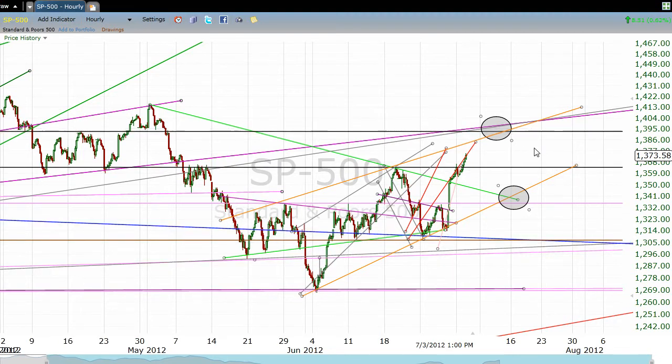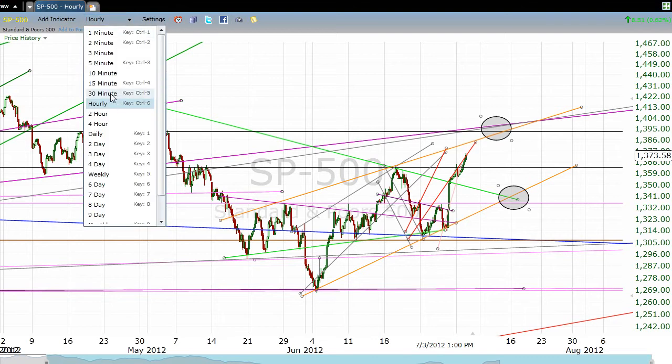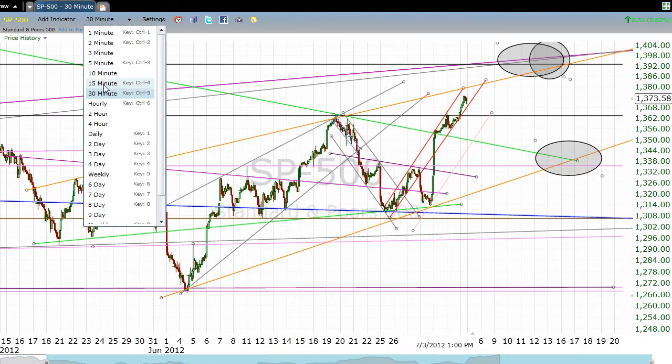We've been talking about this all along — we talked about it back in May, running into early June — how we had this small bear flag that then resulted in selling pressure. Then we had this kind of strangely shaped and not totally predictable inverse head-and-shoulders pattern that gives us a target of right about in the 1390s, which is about 20 points away. All of this could end up being an even larger bear flag — that's something to keep in mind.